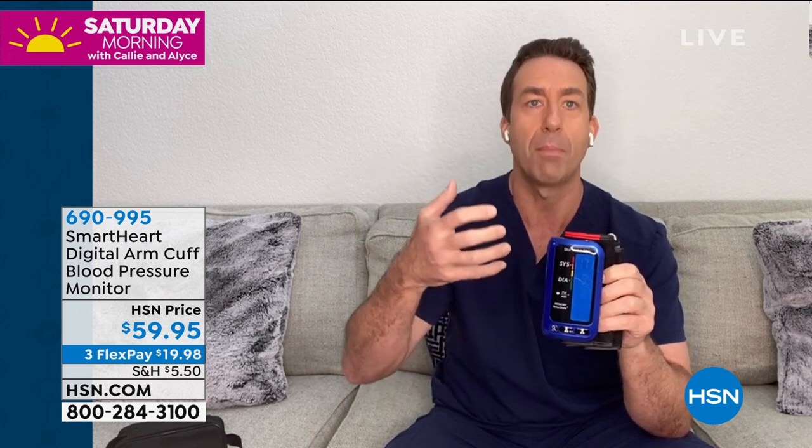It doesn't have any tubes attached. It's rechargeable, so you're always going to keep a full charge. Readings that you can trust — never buy batteries. We're living in a strange time right now, and we're spiking these coronavirus cases around the country.